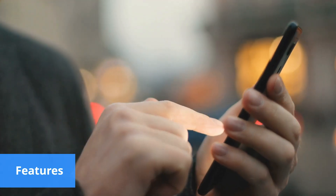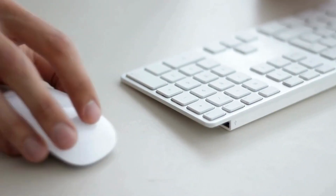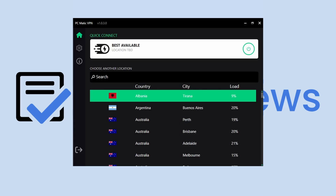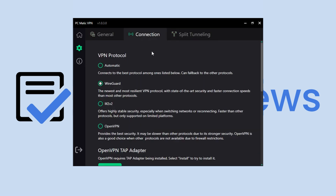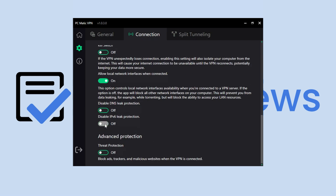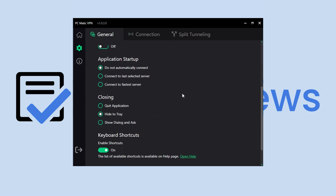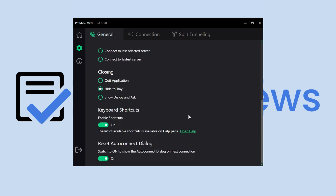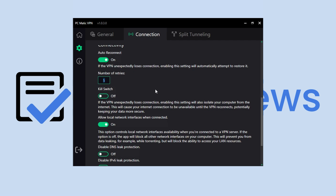The first thing users may notice after installing the app on more than one operating system is that it doesn't provide all the same customization options. For instance, the Windows app is the most comprehensive, with options like split tunneling, IPv6 leak protection, and the ad and tracker blocker. The other apps are missing these features. Additional options on Windows include changing the app's language, enabling keyboard shortcuts, configuring startup preferences, and customizing auto connection settings with the flexibility to choose the number of retries. The absence of these options in some apps can result in inconsistency in user experience across platforms.